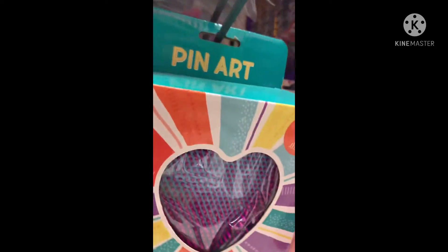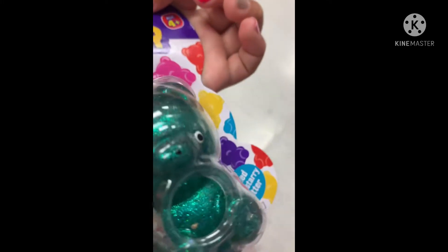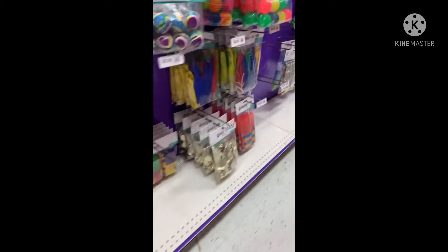I also found this paint art where you stick your hand in here — it's like a heart, kind of hidden. They have Party City mini Rubik's cubes. I found this little squishy gummy bear guy. Party City has a lot of good stuff.